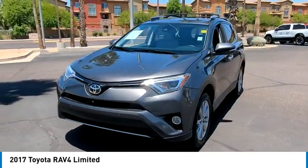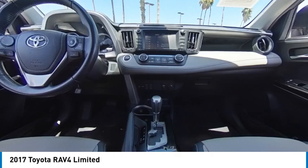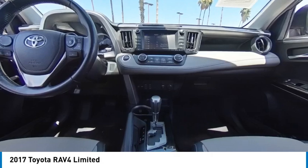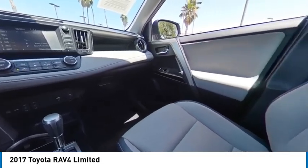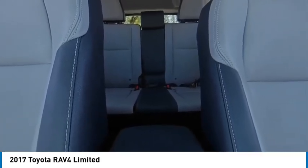Here are some of this vehicle's great options: tire pressure monitor, blind spot monitor, chrome wheels, heated mirrors, rear spoiler, power lift gate, brake assist, traction control, stability control, daytime running lights.